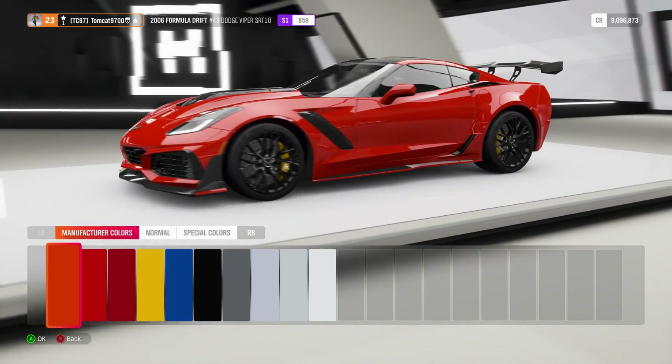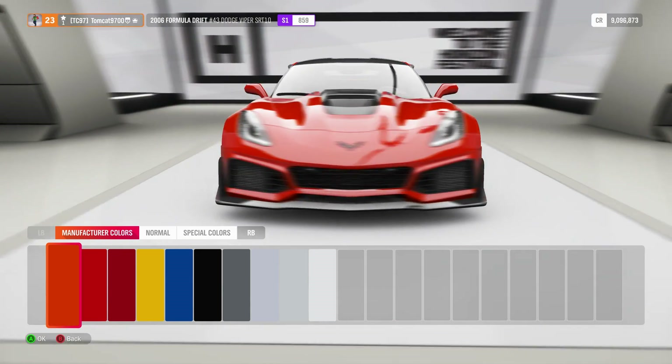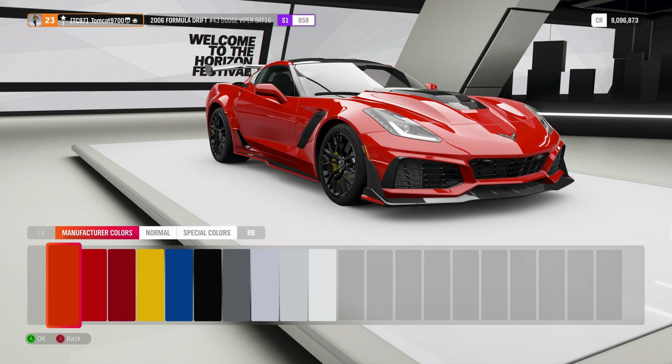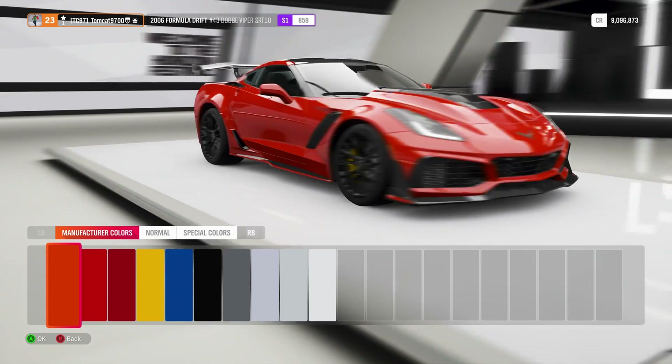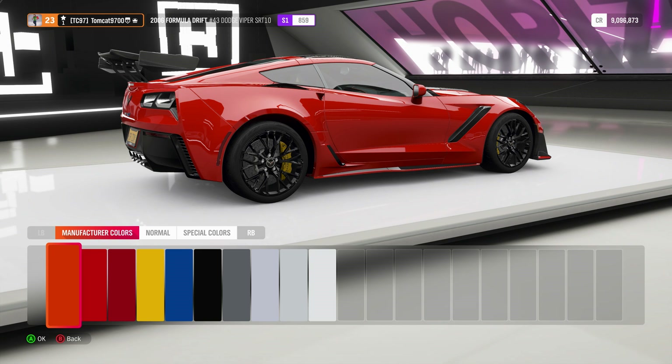And it's still not my favorite C7 — my favorite C7 is the Grand Sport — but this car is very much up there. So we're going to be picking this thing up, doing a full build, seeing what we can get out of it, seeing how it drives, and then we might even throw a drift setup on it later on.